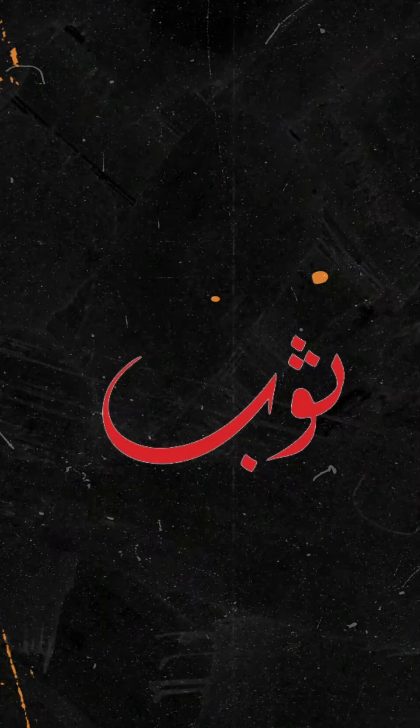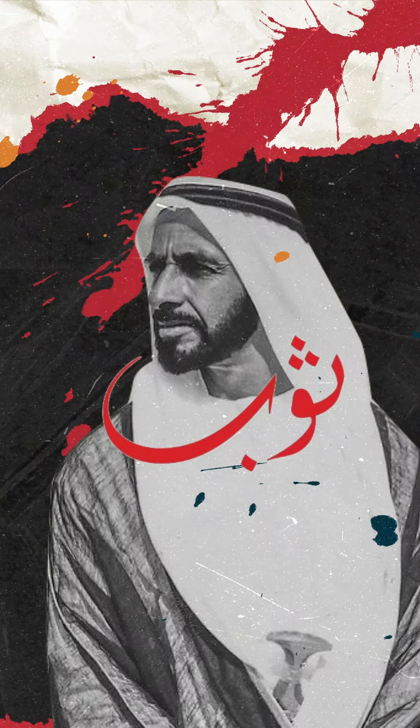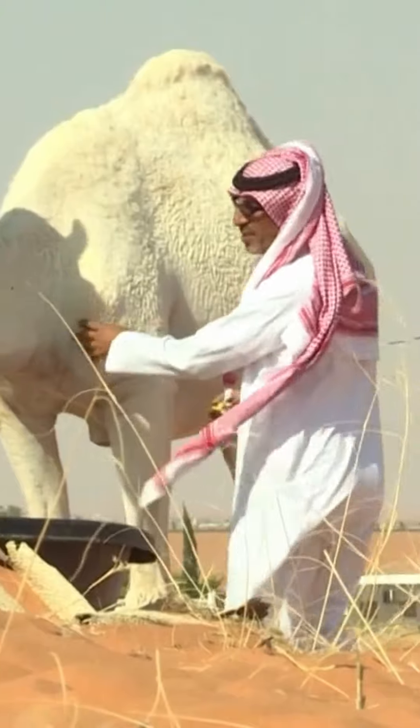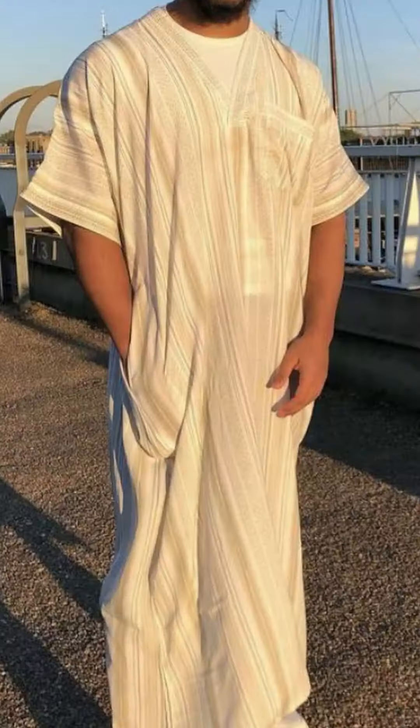The thobh has been the staple of Arabic culture for the longest time. Desert ke harsh climate ki wajah se, it was a very versatile piece of clothing. The look and comfort it provides is also in line with the Islamic principles of simplicity and modesty, which is why it's still such a big part of the Arab world.